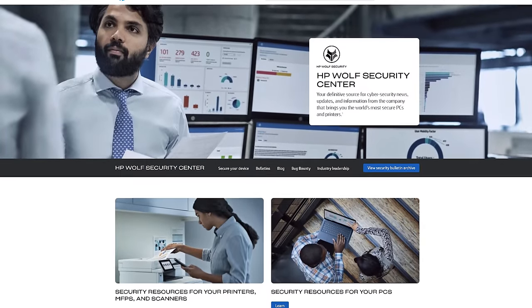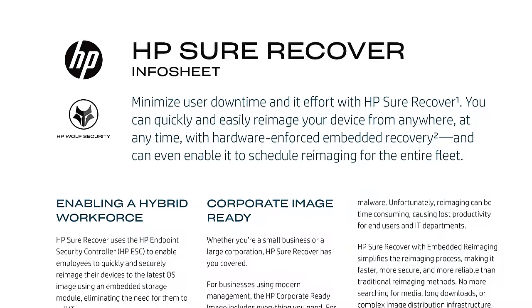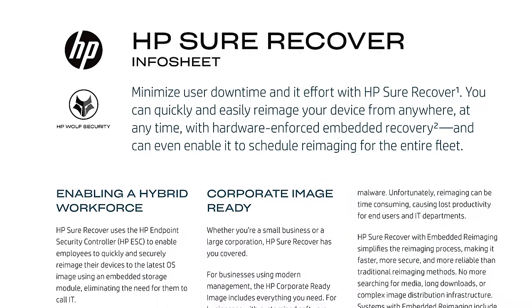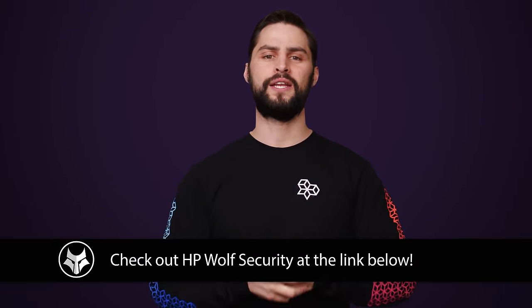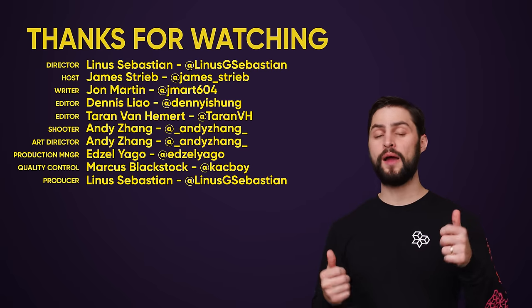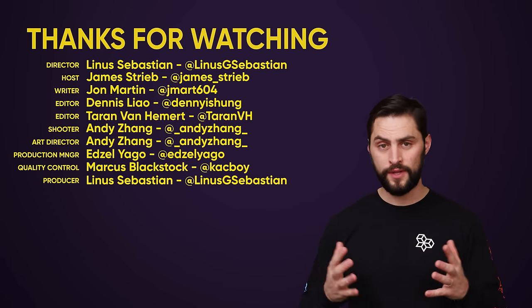It even provides hardware-enforced secure web browsing. And if the worst does happen and your data gets corrupted, never fear, because HP Wolf Pro Security also provides fast, secure, automated image recovery from anywhere. It's great for businesses that need endpoint security, or individuals who just need enhanced protection. And it comes in your choice of one or three-year licenses. So check it out today at the link in the video description. Thanks for watching, guys. If you liked this video, hit like, hit subscribe, and hit us up in the comments section with your suggestions for topics that we should cover in the future.